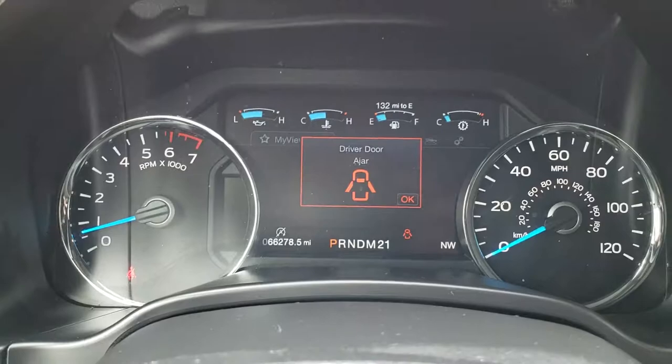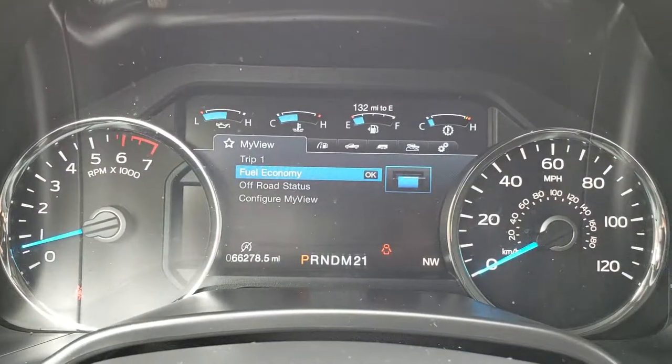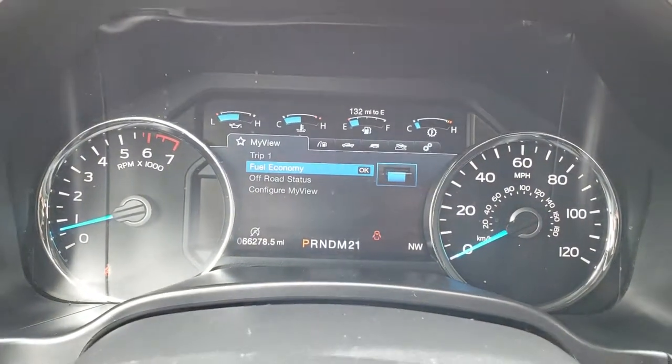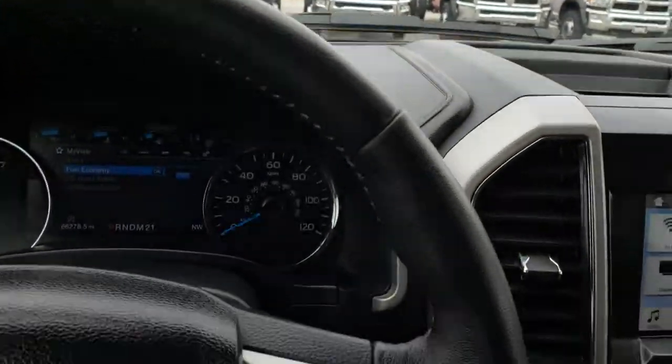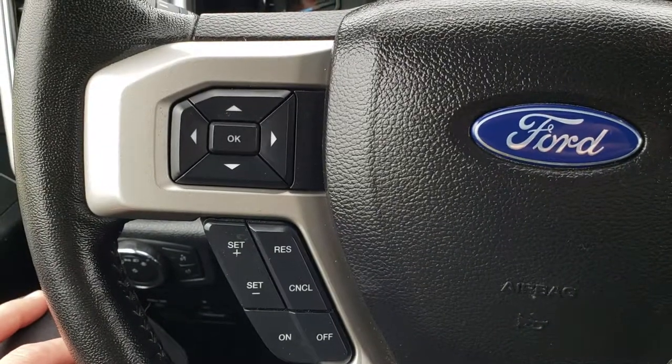Inside you can see the instrument display right here, showing that this truck has 66,278 miles. Leather wrapped steering wheel is in really nice condition — no major rips or tears. Audio controls on one side, cruise controls on the other.